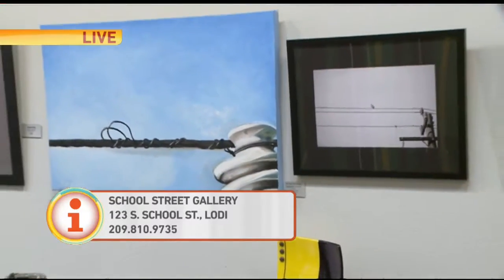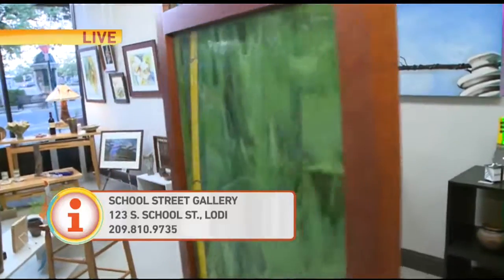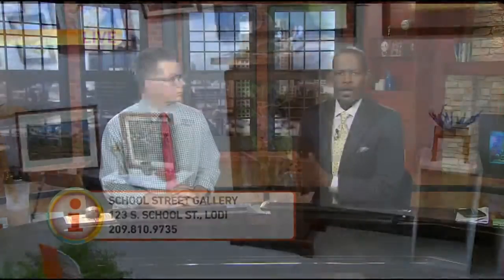You can come on down to the gallery here at 123 South School Street in Lodi, downtown Lodi. This Friday come and check out their Art Hop, see some of their local artists, and maybe even purchase a piece for your home. School Street Gallery.